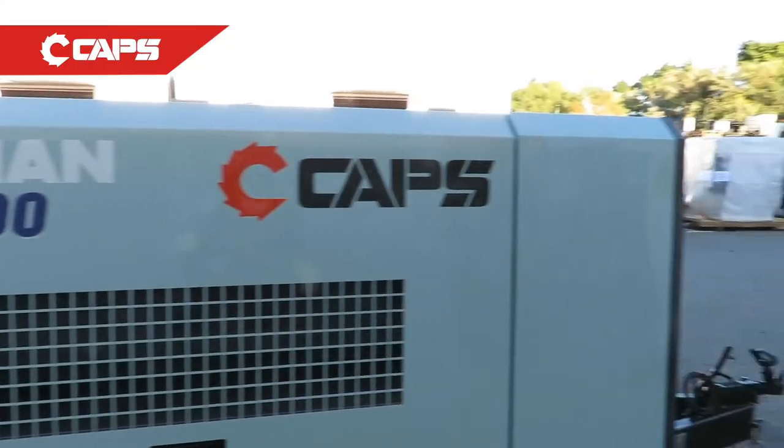Airman is a Japanese diesel portable compressor manufacturer. They are the hardest working diesel compressor in our market. So why choose an Airman?